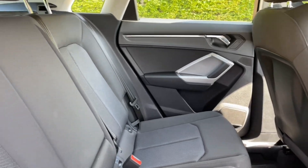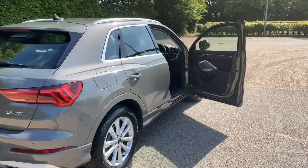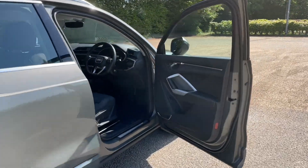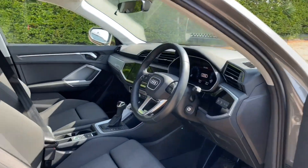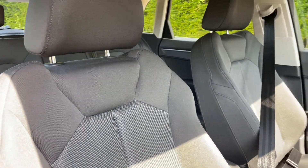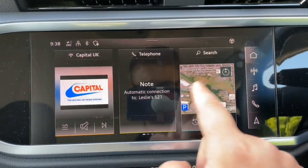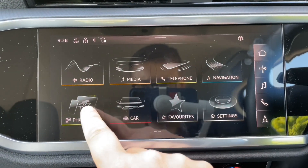You'll also find ISOFIX mounting points for children's car seats and accessories on the rear outer seats. The front seats in the cloth finish are fully adjustable — height, length, and back adjustments — meaning you'll get as comfortable as possible at all times. This also means you'll find the perfect driving position when paired with the multi-functional adjustable steering wheel.